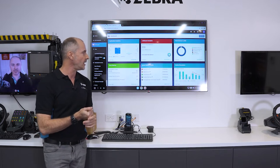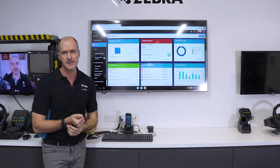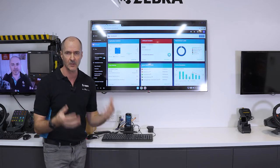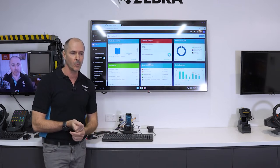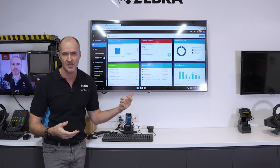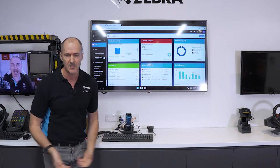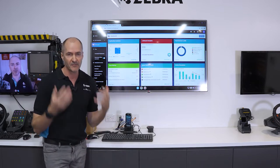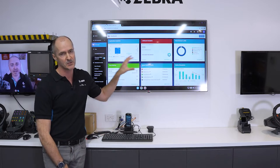The main reason a customer would want this is that it helps the devices and technology stay out of the way of their day-to-day workflows. You don't want a user scanning and then the battery dies halfway through the shift, or they have to reboot the device, or they've lost it. You want the technology to just do its job and stay out of the way. This tool is essential for that.